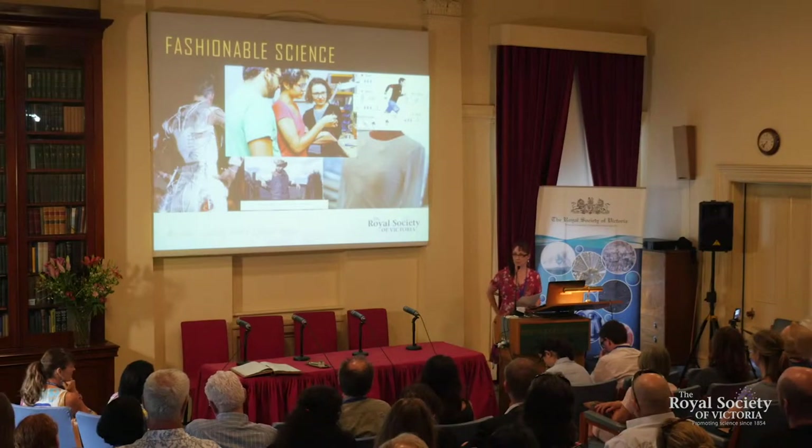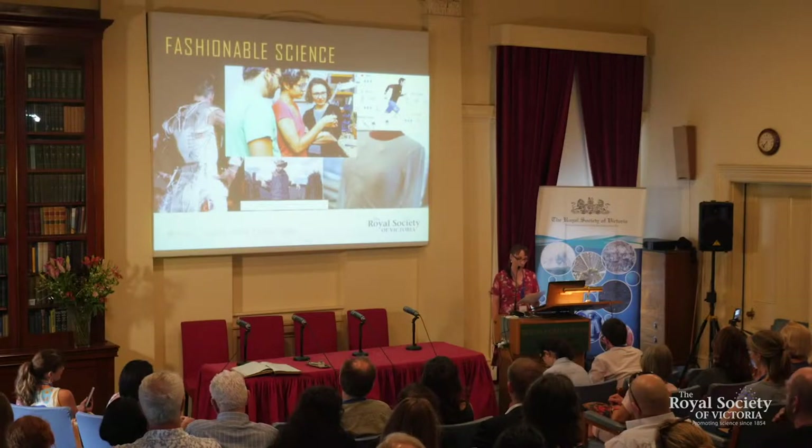Tonight we're going to talk about fashionable science. We're going to explore topics such as recycling solutions, circular fashion, and the creation of functional textiles for protection and performance. Our first speaker for this evening is Dr Leah Heiss.